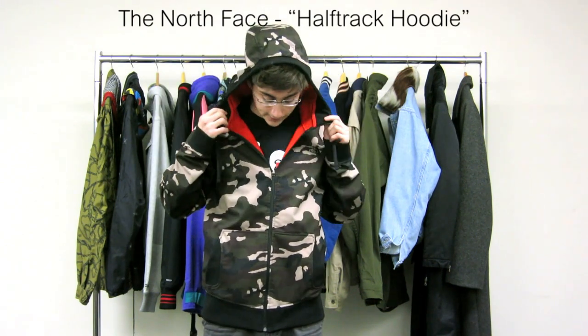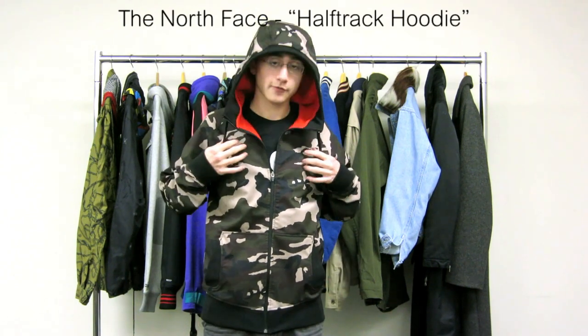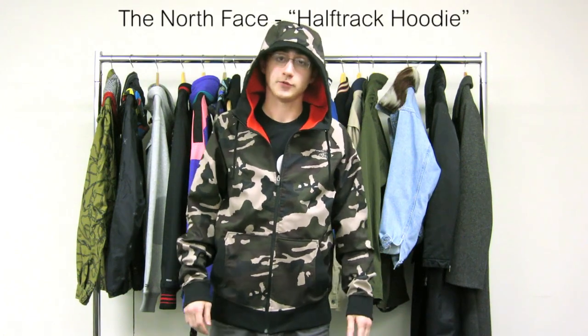I think you guys should check this out at North Face. And if you want to see more reviews and releases, you guys can check us out at CoCollector.com. We'll see you guys in the next review.